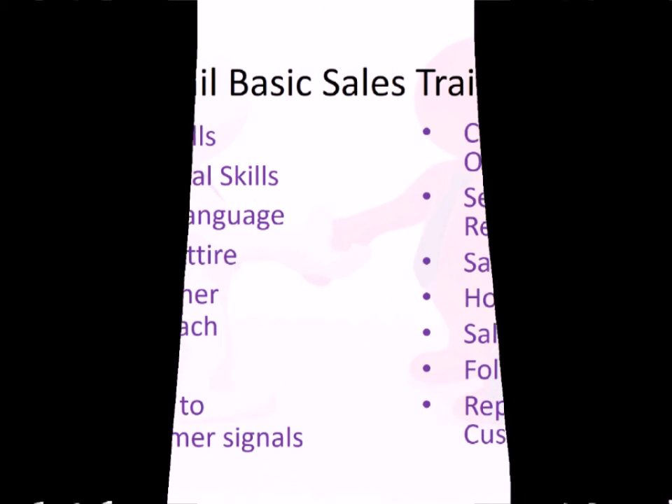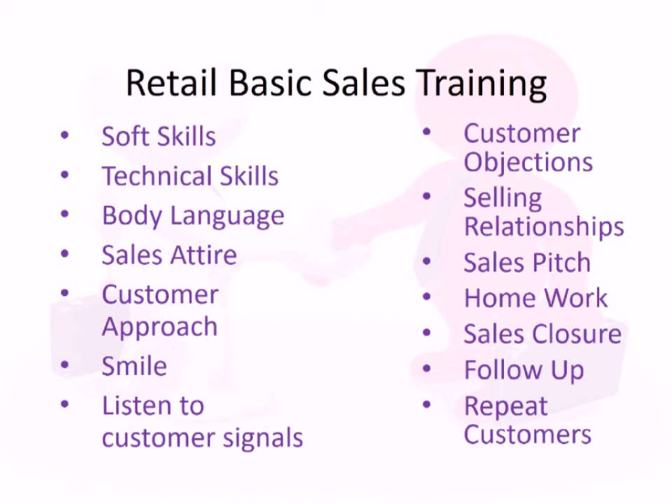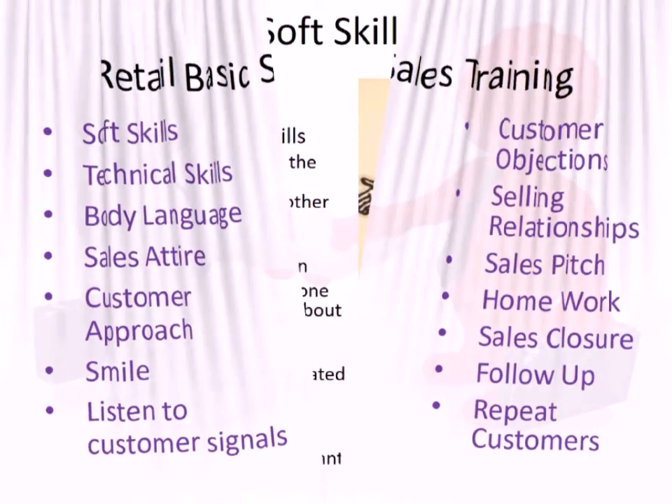Hi and welcome to the retail sales basic training program. In this we will cover soft skills, technical skills, body language, sales attire, how to approach a customer, listening to customer signals, smiling, creating relationships, handling objections, creating a sales pitch, how to do a closure of the sales, and how to follow up and retain customers.